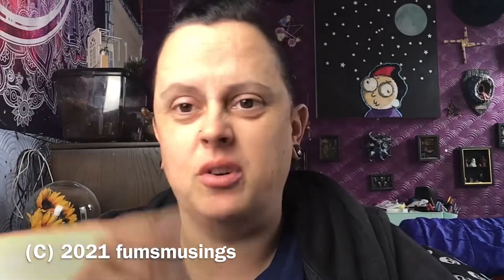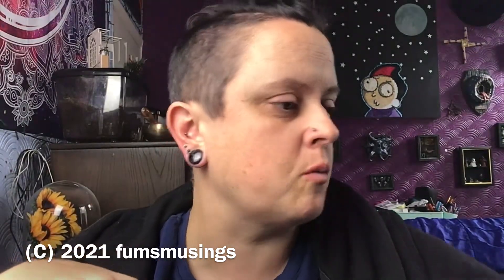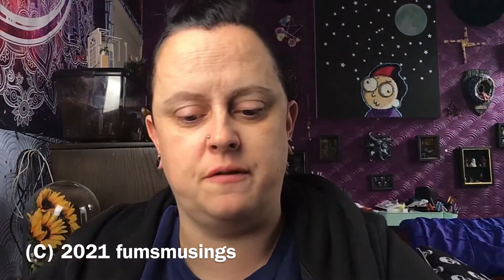Hi everyone. I thought I'd show you some things that I picked up at Halloween shopping. There was some stuff that I kept an eye on that I wanted before but just had to wait till I got paid. So let me show you the first thing I got.